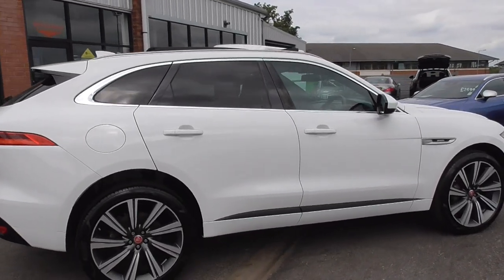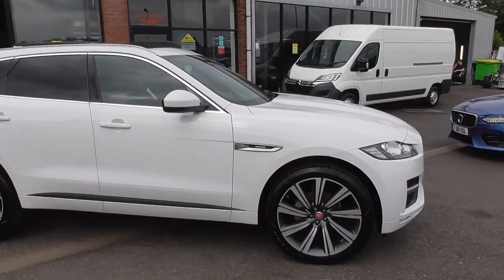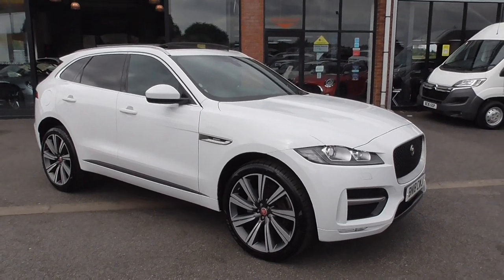This car also has the panoramic opening glass roof. You can get two types of roofs on these — you can get a fixed glass and you can get an opening one. This has got the full opening sunroof.